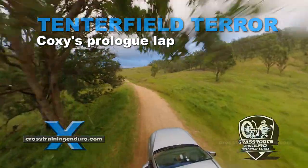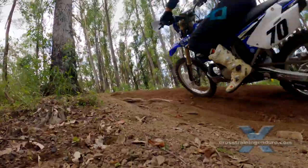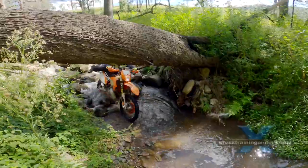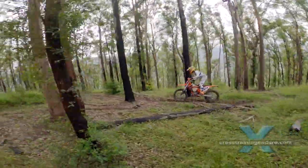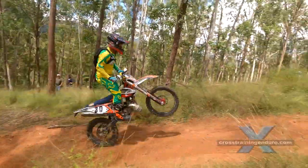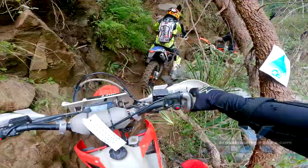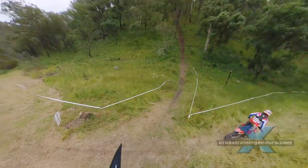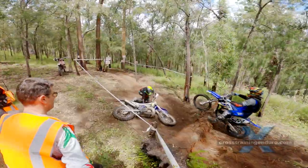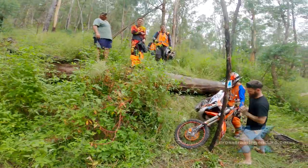Our National Hard Enduro Series kicked off with the Tenderfield Terra, racing through six and a half thousand acres of spectacular terrain in northern New South Wales. For the prologue lap we will be on board with Coxie, our Silver Class Muppet. Circumstances forced a last-minute change and the organisers had to quickly mark out a new natural terrain track for the prologue with no technical sections, which suited the faster riders. Let's go down to the pits and join Coxie.